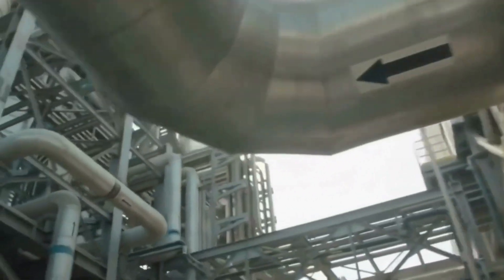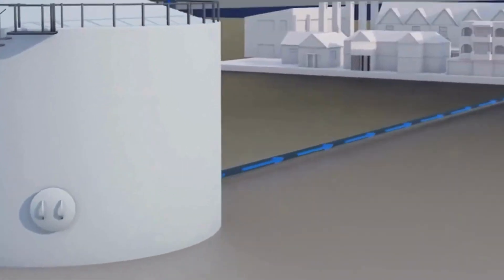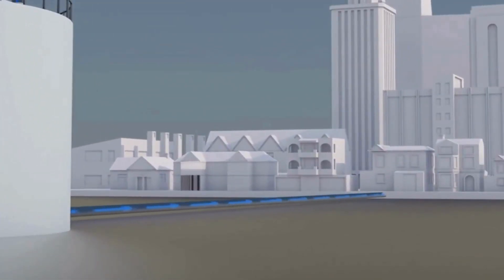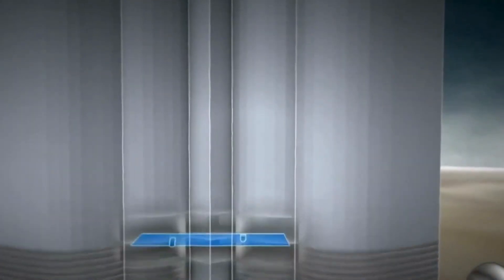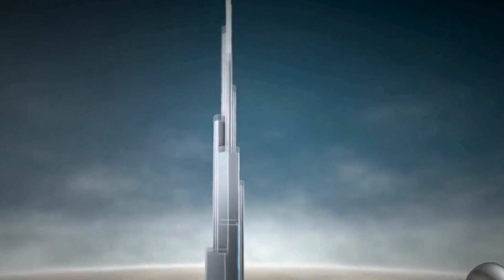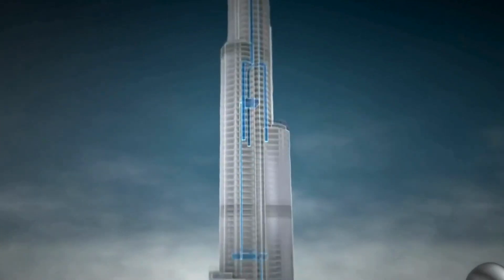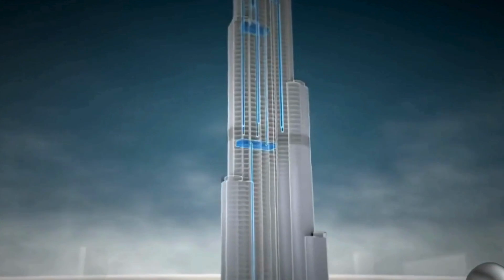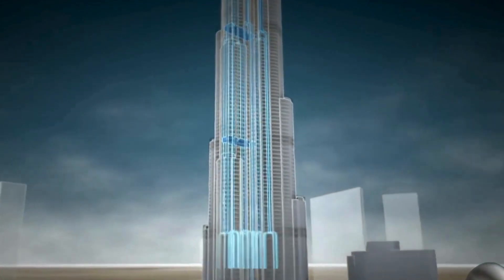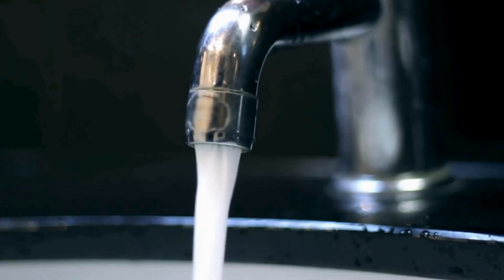Water in Dubai isn't just made — it's protected like treasure. In a place this hot, every drop matters. They've built a super smart system: underground tanks, insulated pipes, real-time sensors, all working non-stop to track and protect every drop. It's like a high-tech water bodyguard team. Leaks are detected instantly. Pipes keep the water cool. This city doesn't just use water — it guards it. Because when you live in the desert, survival starts with smart solutions.